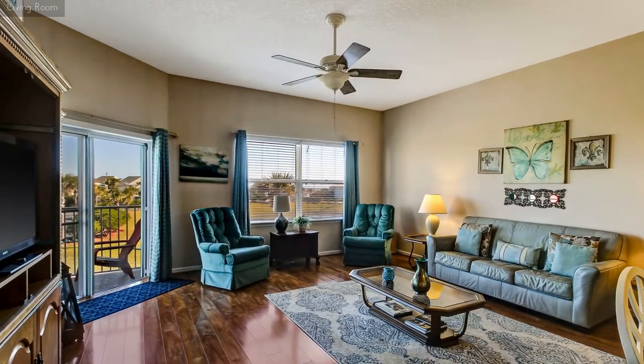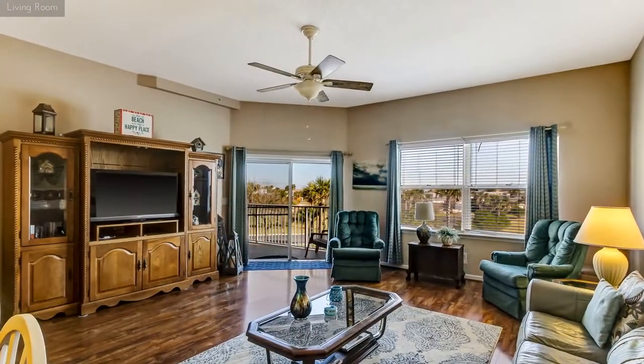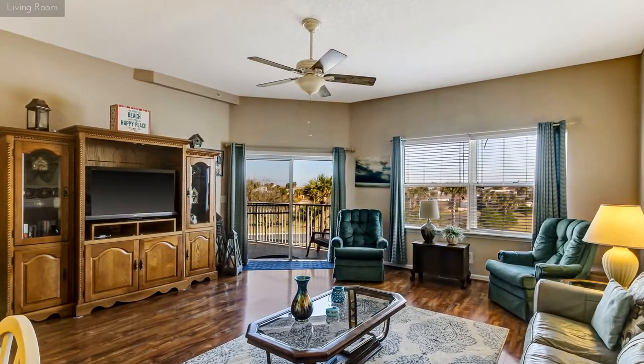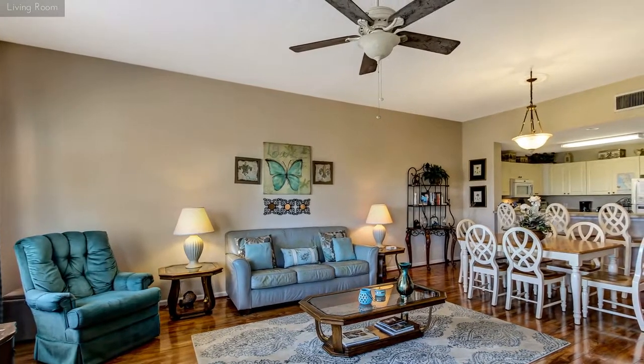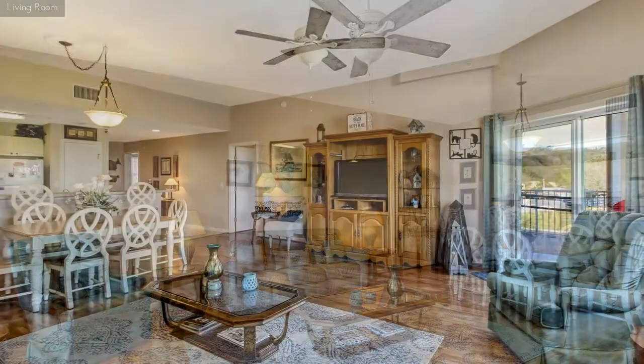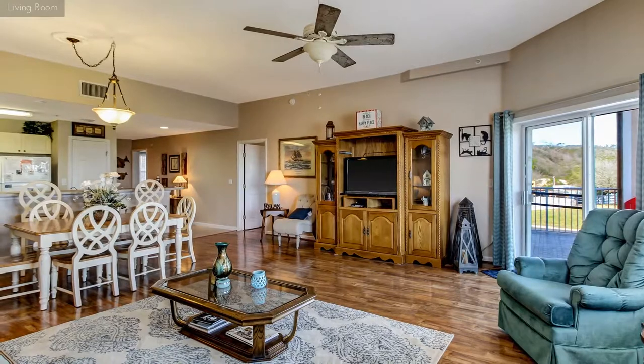The large open floor plan unit includes a living and dining room area, a fully equipped kitchen, and two bedrooms with baths. You also have a large capacity washer and dryer in your own private laundry room.